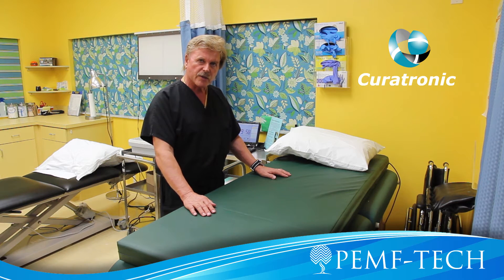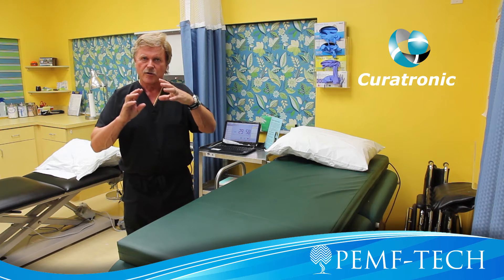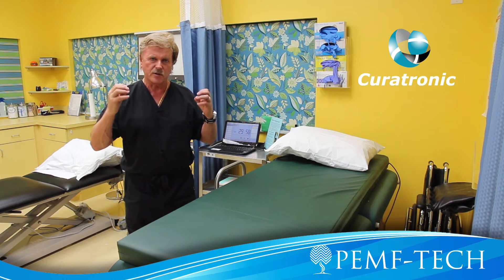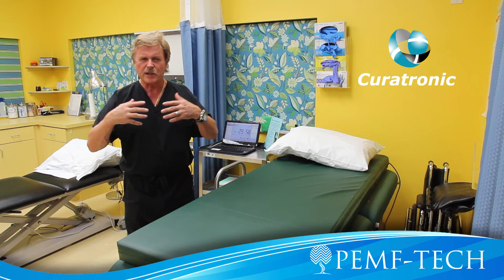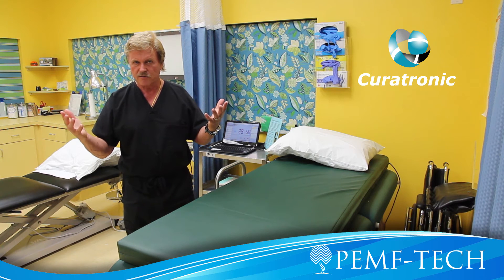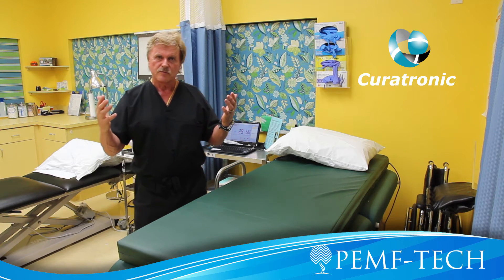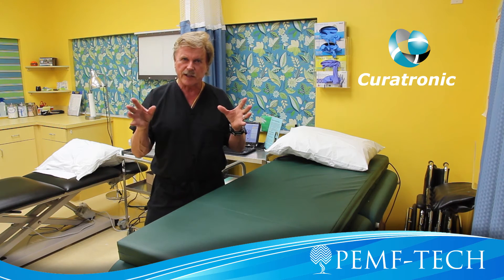The red blood cells like to stick together in the blood and the blood flow is compromised, particularly when it comes to the fine capillaries. The fine capillaries present probably about 72-74% of our entire blood vessels — a very high percentage. However, clumped up red blood cells do not go through these fine capillaries.